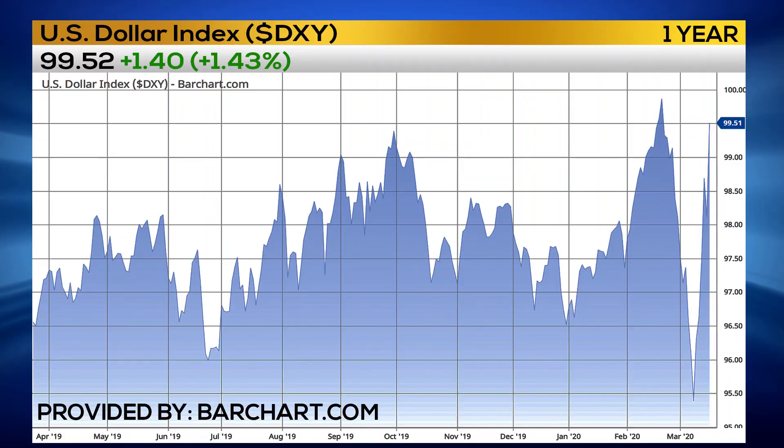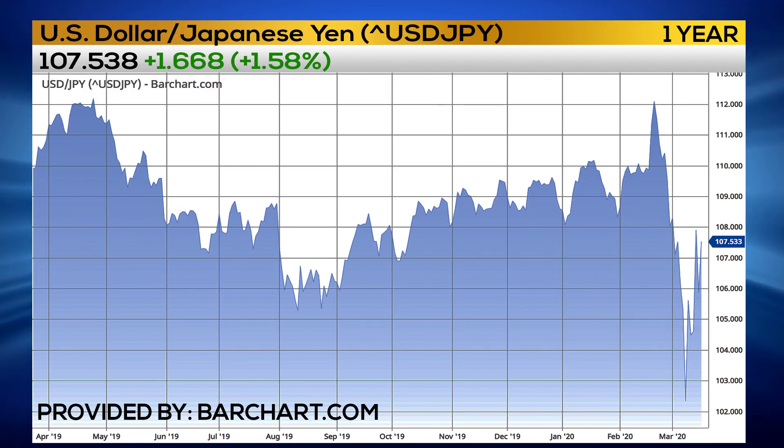We're looking at the June 85 call. 85 has been three years of strong support. If there's some safety buying in other foreign currencies, and also a dollar drop, that will be very, very helpful to this yen. The June option has three months of time.